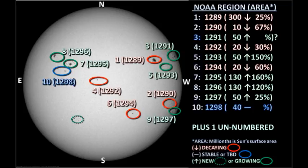We have 10 officially numbered regions on the disk and one as yet unnumbered region. Let's look in detail at region 1289 first, which is the largest region on the disk. It has two regions that have grown up nearby: region 1291 and 1293.